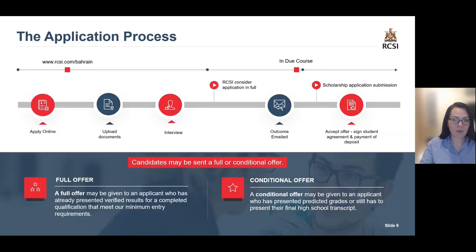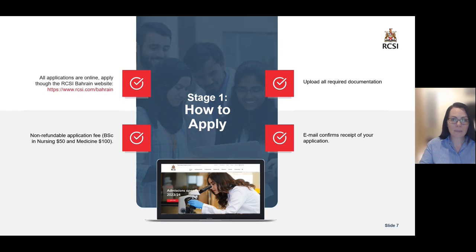Now moving on to the application process. The application process starts by applying online on our website and uploading all of the required documents such as your academic qualifications. If successful, you will be brought to interview and your outcome will be emailed after this stage. If you receive an offer, the validity will be stated clearly in your offer letter. When applying on the website, you will be required to pay a non-refundable application fee — $50 for nursing and $100 for medicine. You will also receive an email that confirms receipt of your application.